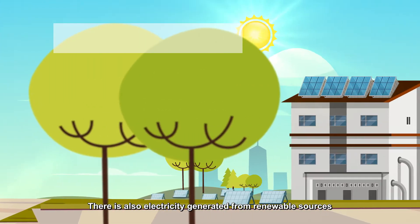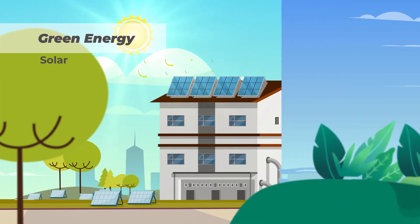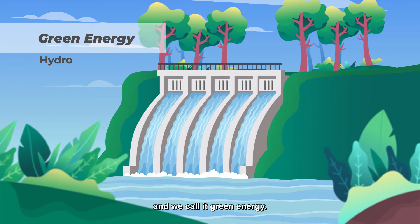There is also electricity generated from renewable sources such as solar and hydro. And we call it green energy.